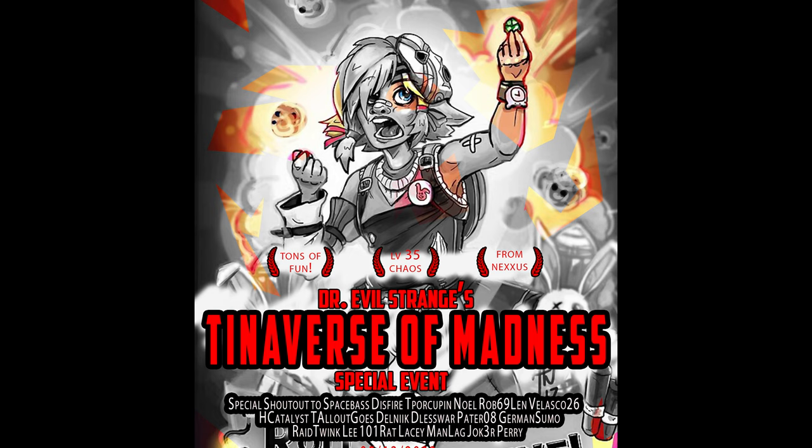Let's get into this weekend's first ever special event. This event is called 'Dr. Evil Stranger's Tina's Verse of Madness.' This past weekend was Dr. Strange's Multiverse of Madness and it was an amazing film, so I crossed it over to our very first special event here in Wonderlands, calling it Tiny Tina of Madness.